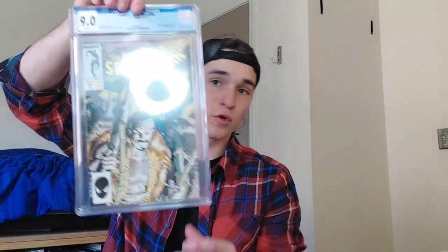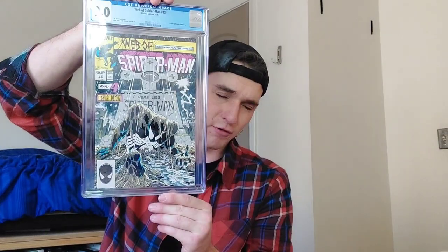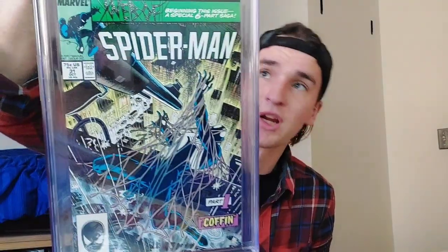Wolverine number three — kind of want the black and white one too, we'll see. Next we got a three-fer: Amazing Spider-Man 249, part 5 of Kraven's Last Hunt in a 9.0; Web of Spider-Man 32; and Web of Spider-Man 31. Six comics in the series and I would love to get all of them in 9.0 — only want them in 9.0, graded, and that's it.